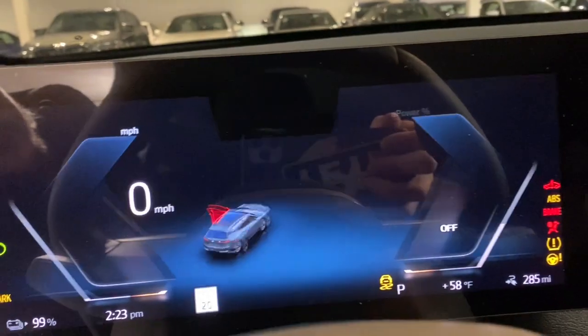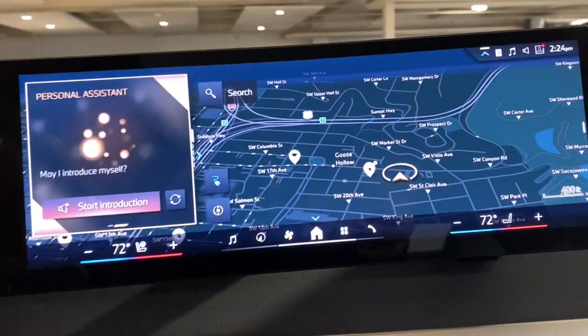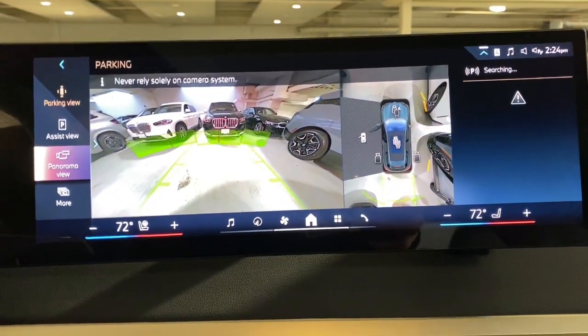Feel excited about the future in this brilliant iX. Treat yourself to a test drive today. Our staff will toss you the keys and give you an outstanding customer experience.